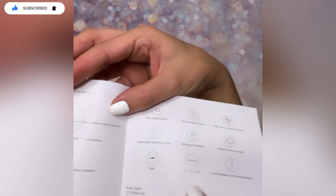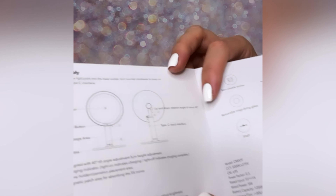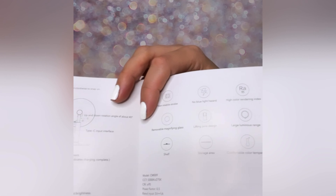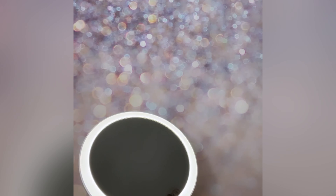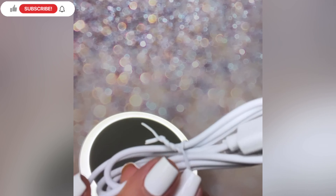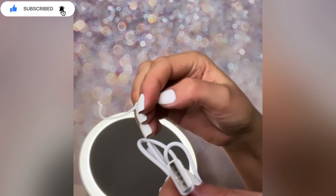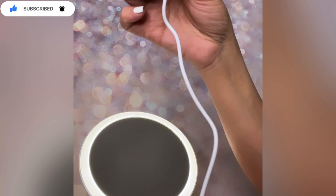Very, very nice and clear up close and personal. It comes with a manual, detail step-by-step, which I appreciate. Instructions are very detailed. No blue light hazard. Removable magnifying glass. Lifting pole design. Large luminous range. Shelf area for storage.